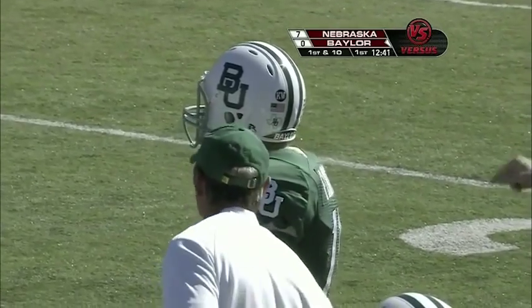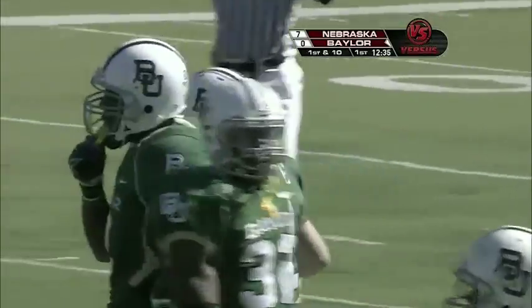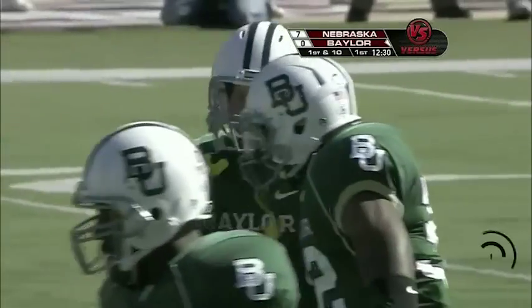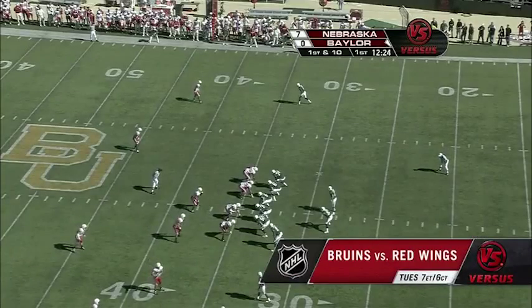Baylor just isn't holding the ball very long at all. Nick Florence is getting the snap, resetting his feet, getting the ball out. Defensive coordinator Carl Pelini calls that a 'deadening effect.' Nebraska wants to be aggressive and have their pressure affect the quarterback, but you deaden that as an offense by getting rid of the football quickly.